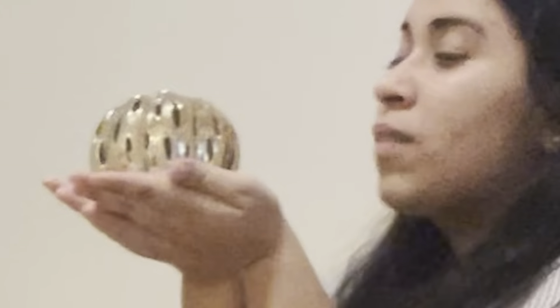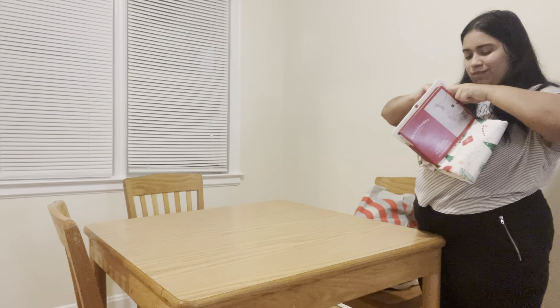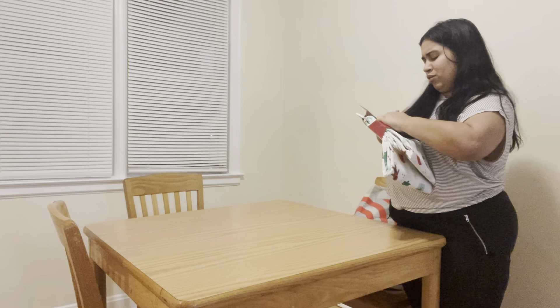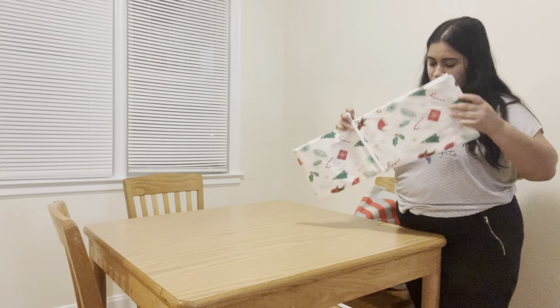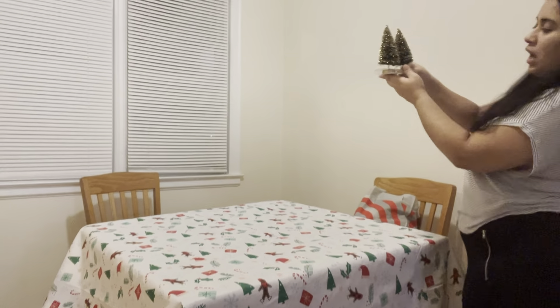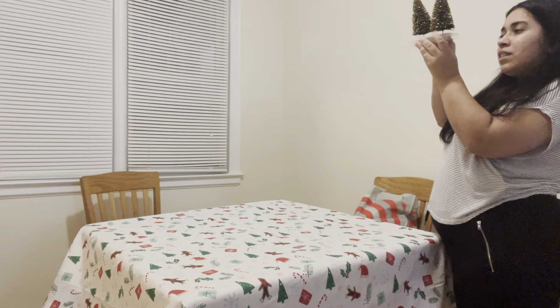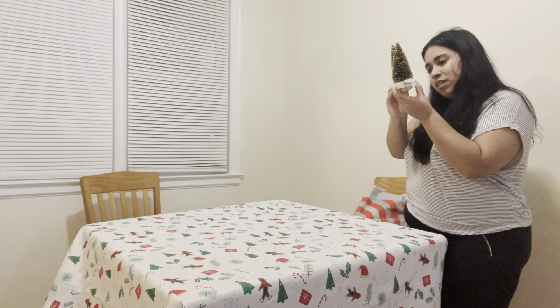I'm still going to decorate the dining room so it looks a little more entertaining. Let me figure out how to open this tablecloth — there's tape on it. There we go! Honestly, this tablecloth might be a little long — or maybe a little short — for the dining room table. We'll see. I feel like as time goes on I'll find more and more things to decorate the house with.